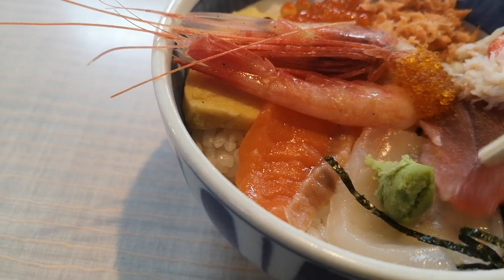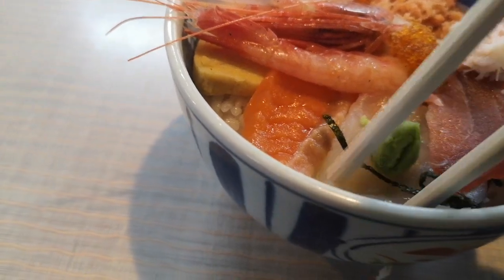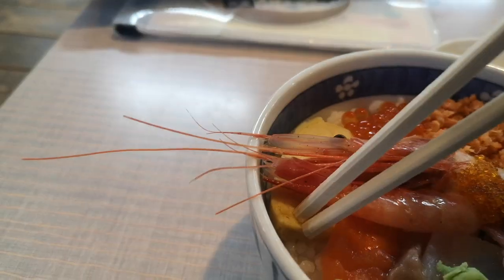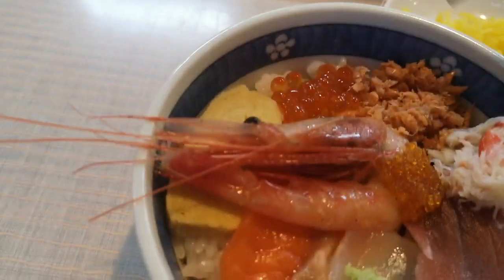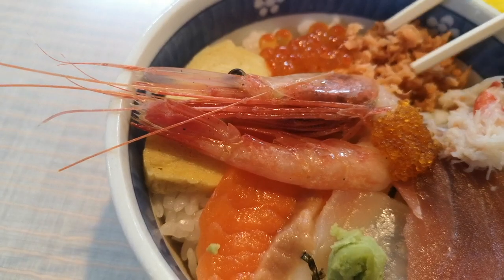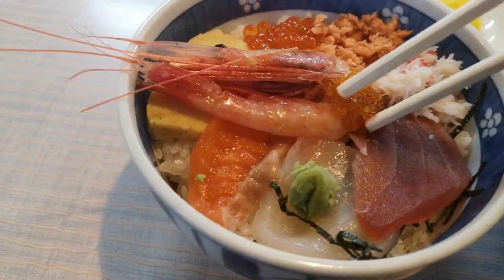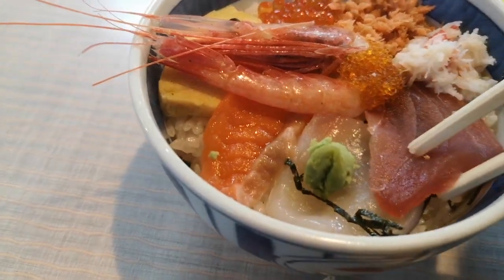Wow! Okay, this is tuna, scallop, salmon, ikura, fish egg, some more salmon, and crab, and of course the shrimp. I can't wait.